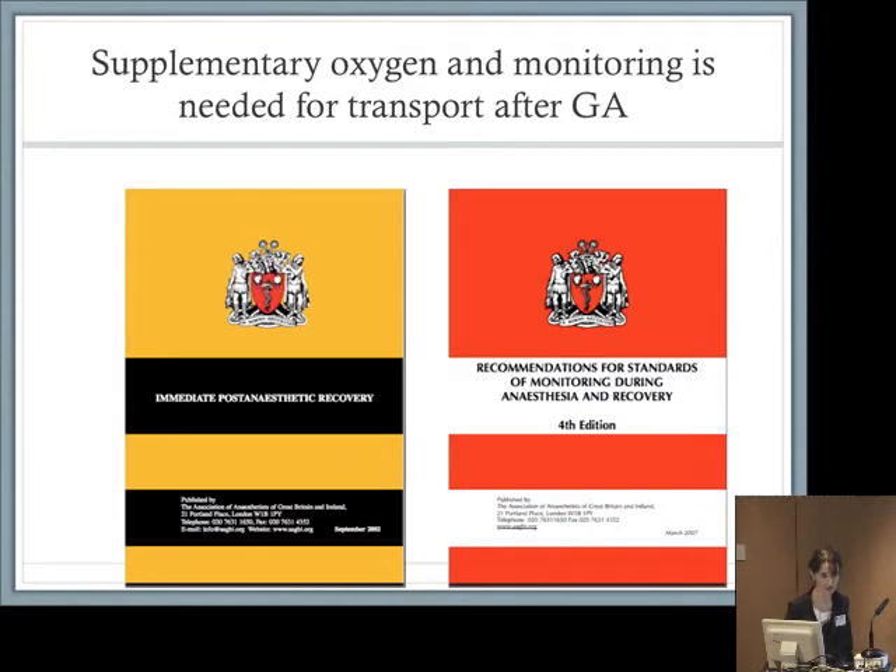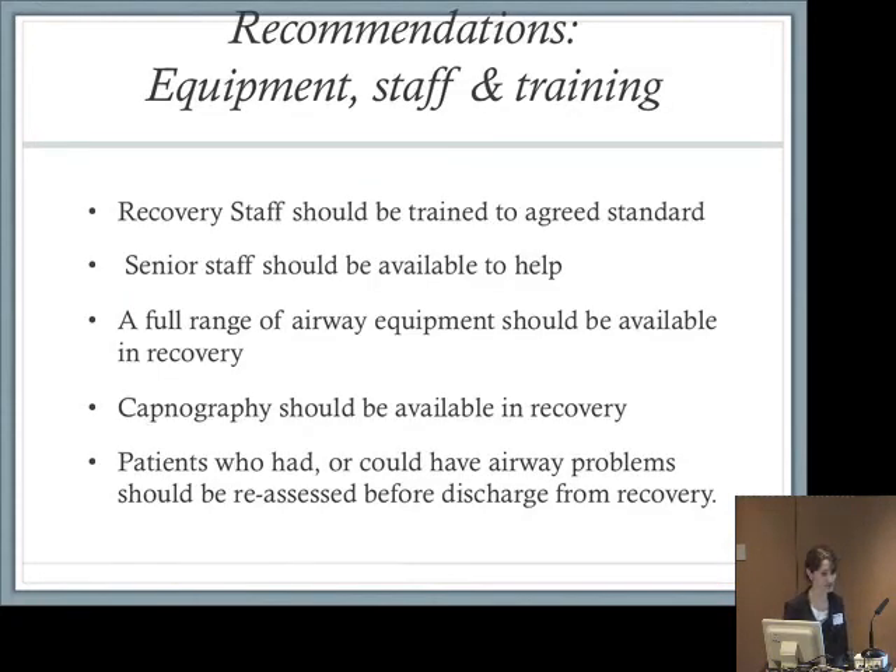Supplementary oxygen and monitoring are needed for transport after general anaesthesia. We saw two cases arrive in recovery hypoxic. We have clear instructions from the Association about transport and monitoring, and a safety guideline on capnography. We saw a very sad case of a four-year-old arriving in recovery without oxygen, hypoxic, who had a cardiac arrest and subsequently died — we cannot over-emphasise this.